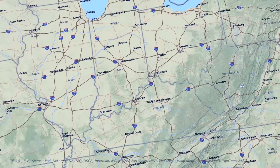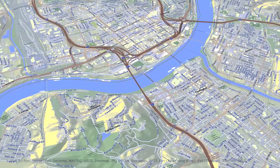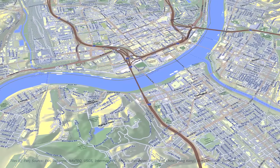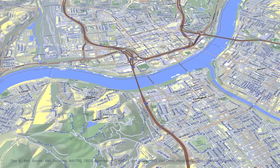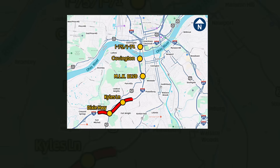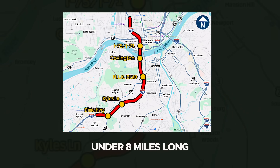The Brent Spence Bridge Corridor Project is a major bi-state reconstruction of the I-71 and I-75 spine, where Cincinnati, Ohio, and Covington, Kentucky meet at the Ohio River. On a map, the corridor is modest — just under eight miles long — but its importance is outsized.